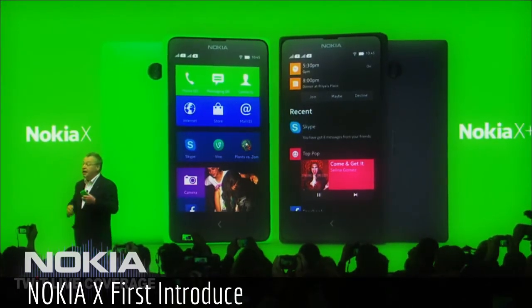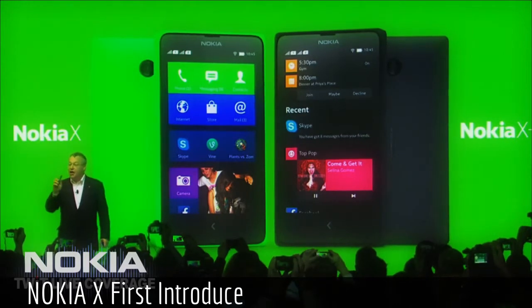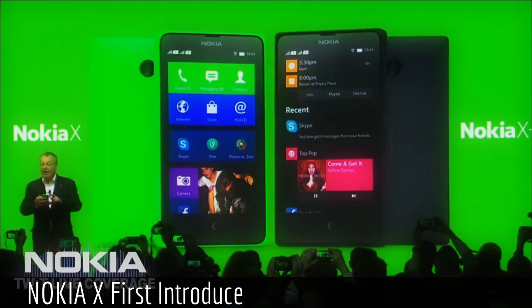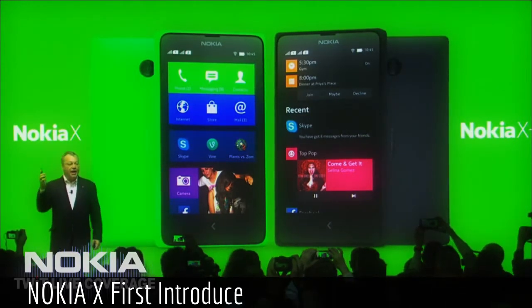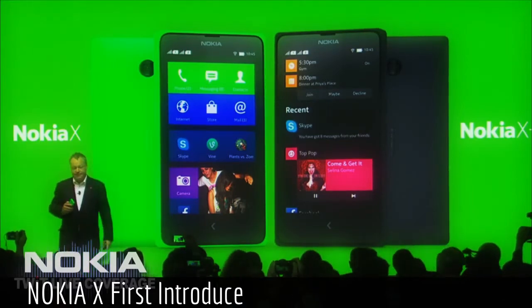Both of them run Android applications — and there's the word Android. They include unique Nokia experiences, and they include a wide array of popular Microsoft services. So the rumors are pretty accurate.